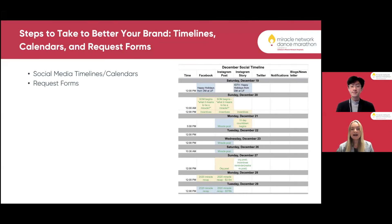Next we're going to talk about social media timelines, calendars, and request forms. Another way we use request forms is putting all of those requests into a calendar. Our public relations team works really hard to meet deadlines. We use a monthly social timeline separated by platform and type of post — Facebook posts, Instagram posts, Instagram story, Twitter posts, notifications via our app, and blogs and newsletters. Anytime somebody submits a request, we put it into our social media timeline to keep everything seamless and make sure we don't miss anything on any platform.